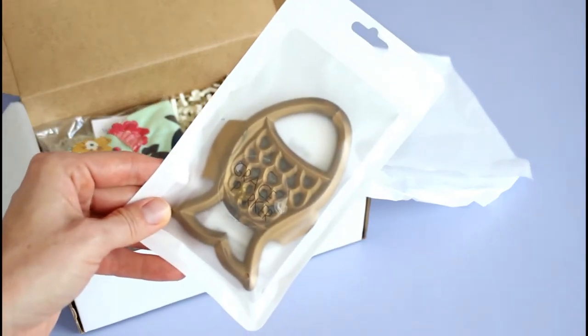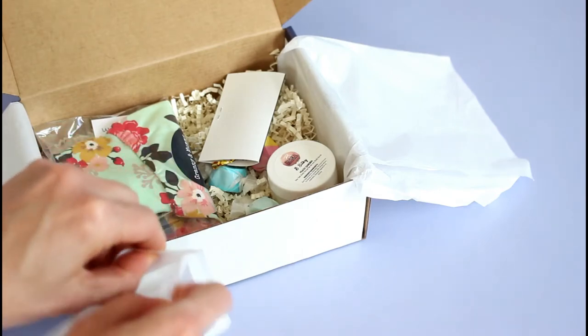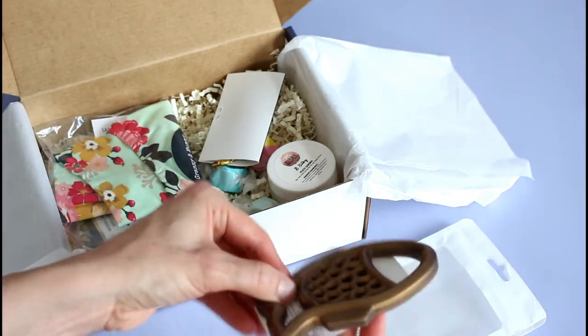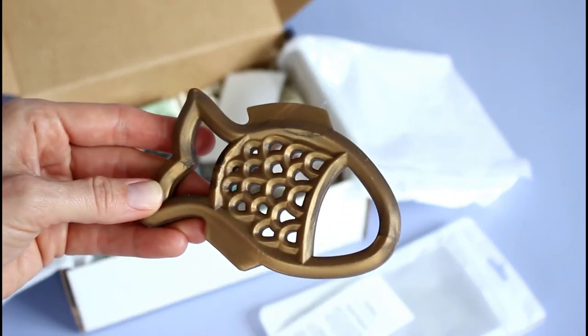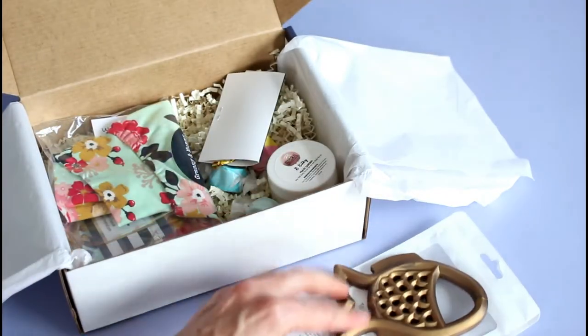First up, we have this. This is Grace and Parker — this is a teething ring. I'm going to take it out for you guys. This is so fun. One of the reasons I like subscription boxes is because you get to discover these really unique items that you probably wouldn't have found on your own. This is so unique — there never would have been teething rings like this when I was a baby. So that's super cute.